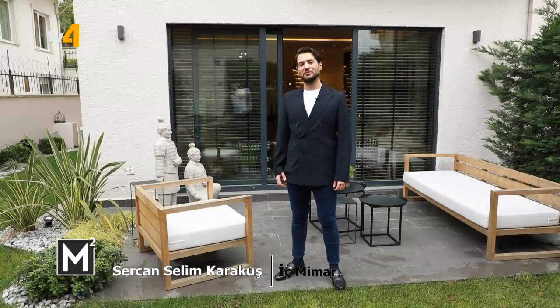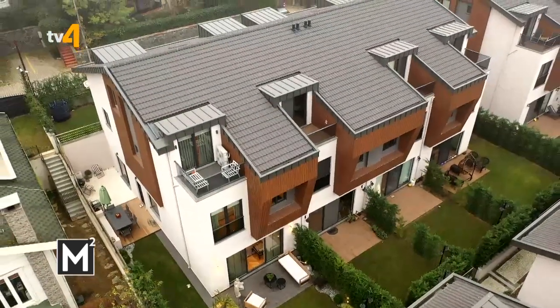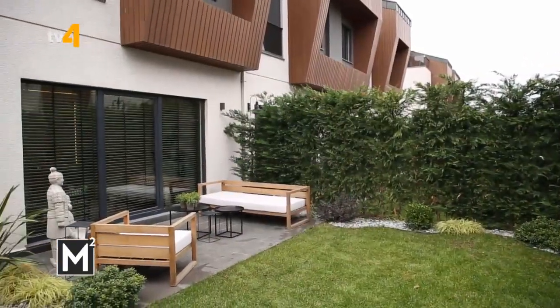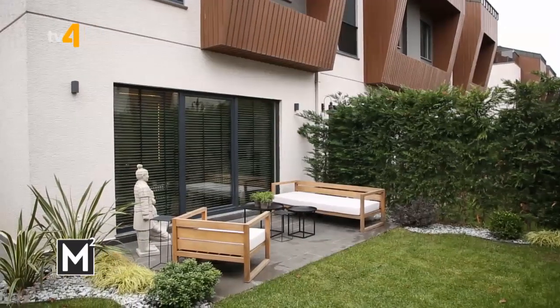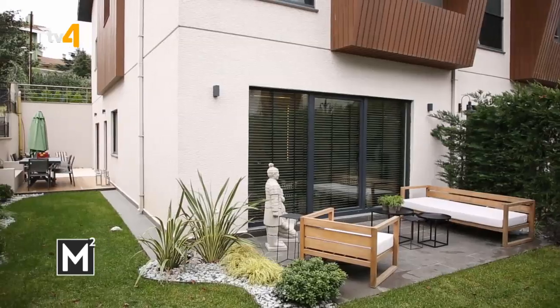Merhabalar, ben Sercan Selim Karakuş. Şu anda Zekeriya Köy'de en son bitirdiğim projenin çekimindeyiz. Yaklaşık 350 metrekare oturum alanlı villadayız. Villa 5+1 bir alandan oluşuyor. Bahçesi yaklaşık 70-80 metrekare yeşil alan; iç tasarım ve peyzaj tasarımı da bize ait.